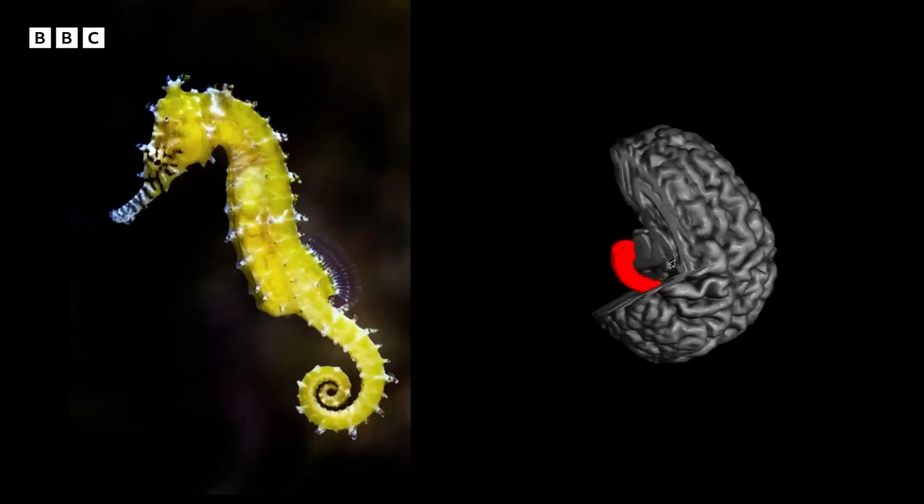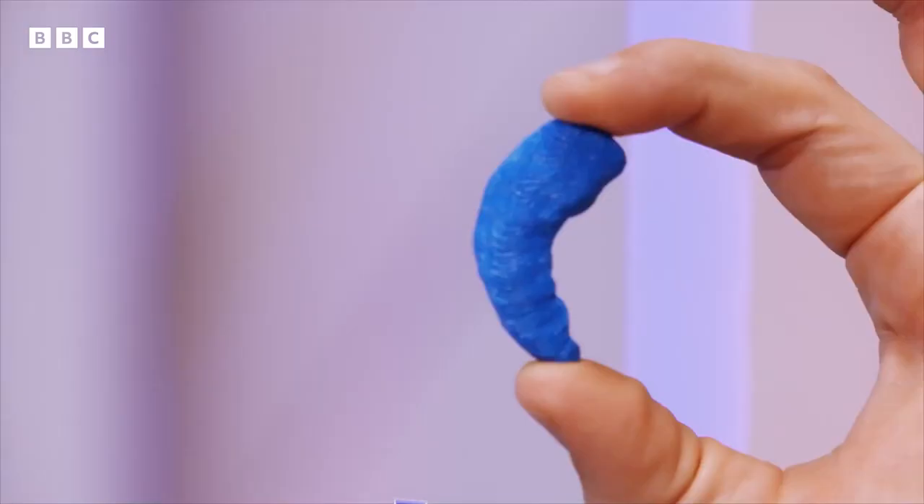This is what your hippocampus will look like — this is a 3D printed model. By the time you're fully grown, it could be up to five centimetres long. But how does it work? We're going to show you. Come on, to the cupboard of everything.